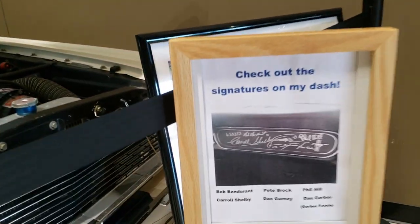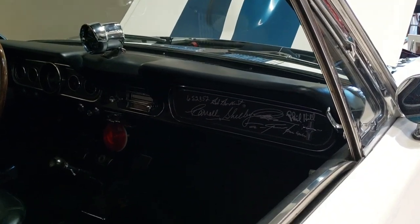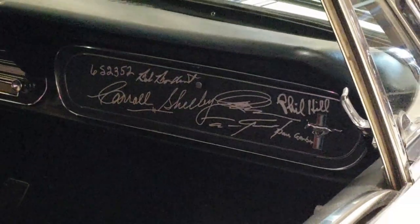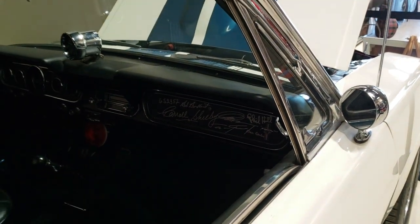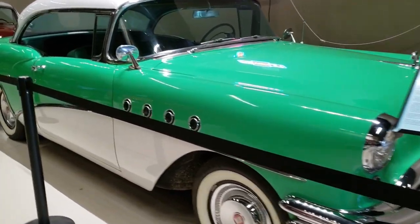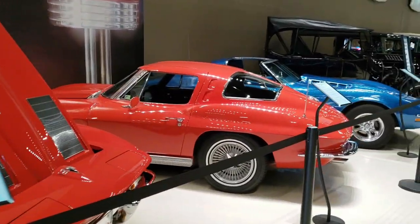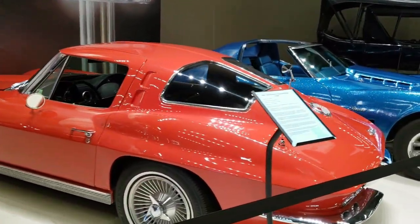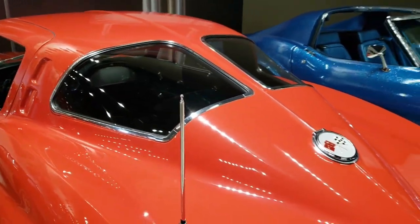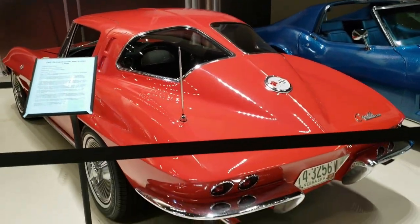It's actually got signatures on the dash — Carol Shelby. We'll have to take a look at that. And here's a split window Corvette — it's pretty rare. I believe it was only a year or two that they actually had the split window. Yep, the split window was only produced in '63, so that's a rare bird right there.